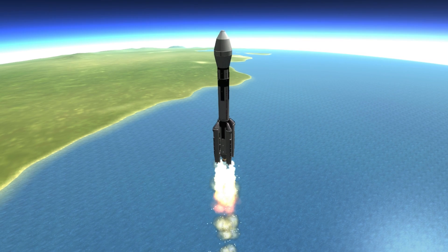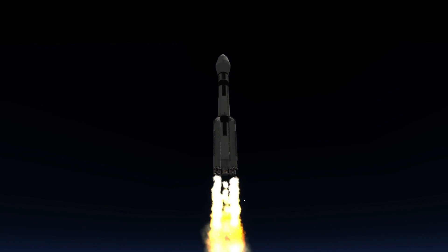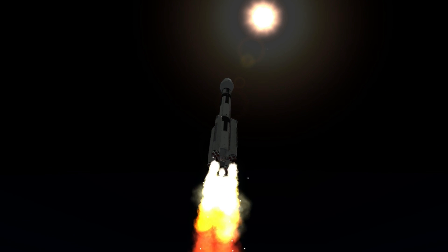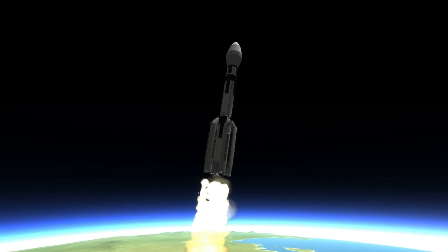All four solid rocket motors jettisoning correctly from the vehicle. Altitude now 17.5 nautical miles. Downrange distance 3.9 nautical miles. Velocity 1,500 miles per hour. Main engine chamber pressure continuing to hold — very, very good, right where we want it to be. Burning engine chamber pressure on both verniers also looking good at this time.